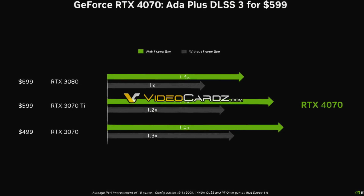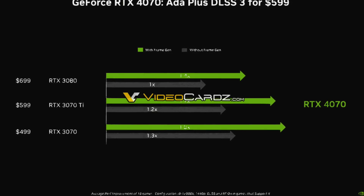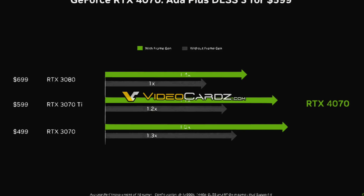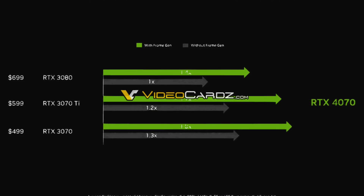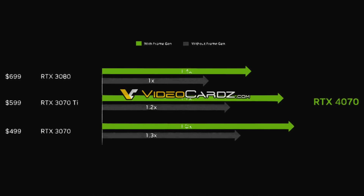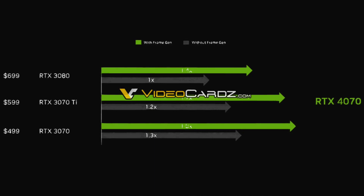The gray bar represents 1440p performance with DLSS and ray tracing enabled. The RTX 4070 is as fast as the RTX 3080 in this set of benchmarks. The green bar represents the RTX 4070 performance with frame generation enabled. RTX 30 series cards do not have this feature, so the RTX 4070 is much faster in this particular setting.